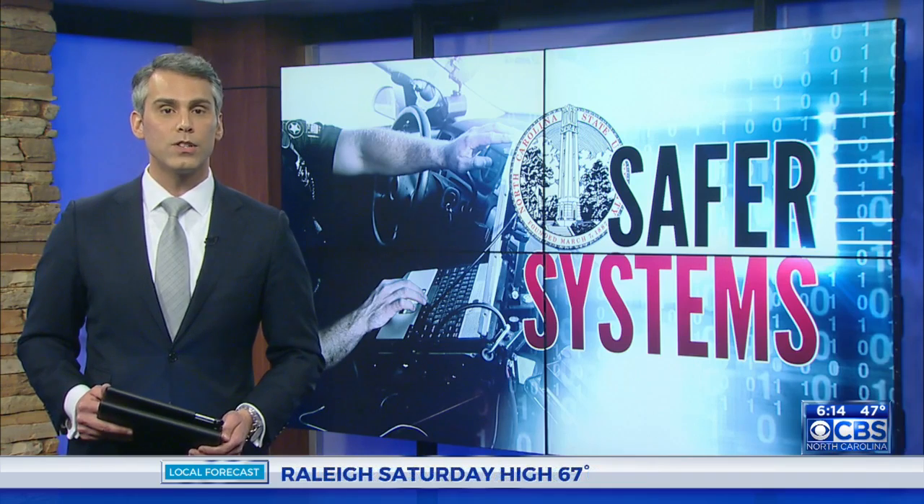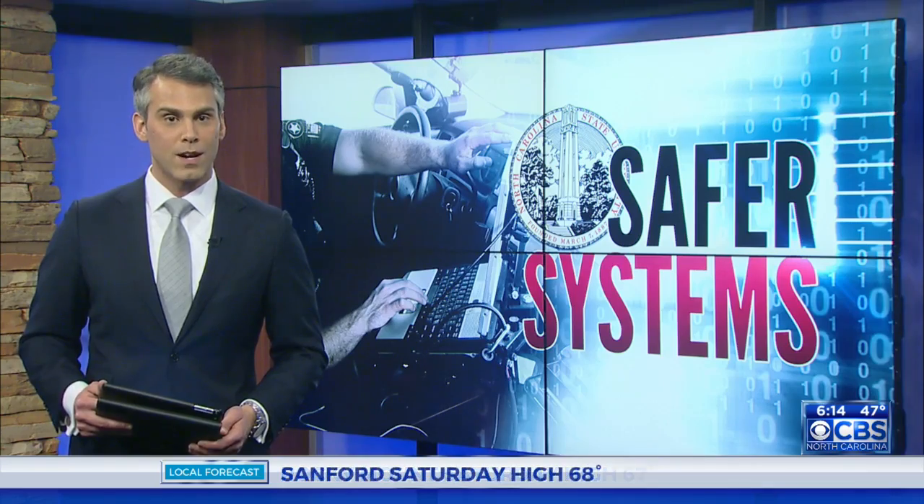But as CBS North Carolina's Maggie Newland shows us, local researchers are working to make the road safer while officers are working behind the wheel.